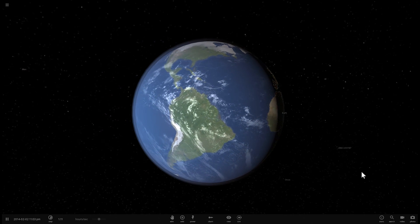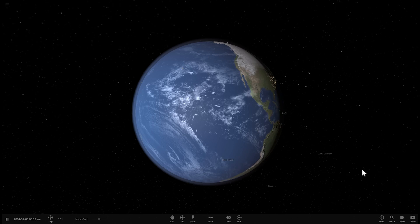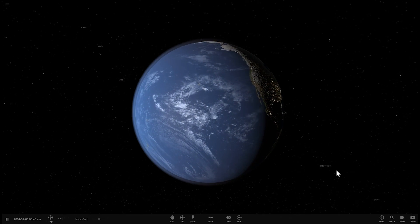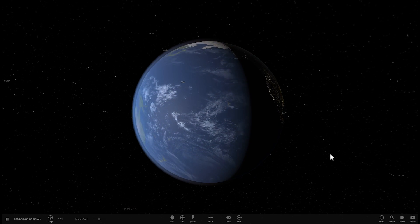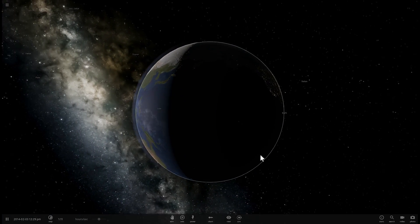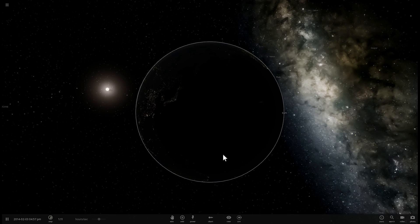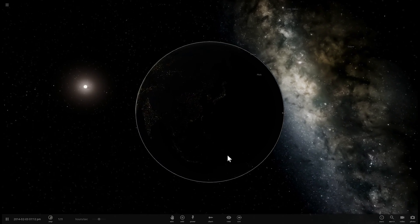Hello wonderful person, this is Anton and in today's video we're going to be talking about one of the closest stars to us that might actually harbor an Earth-like planet and that might actually be habitable as well. We're going to be talking about a star known as Tau Ceti and we're going to be exploring the system in more detail. Welcome to What The Math.